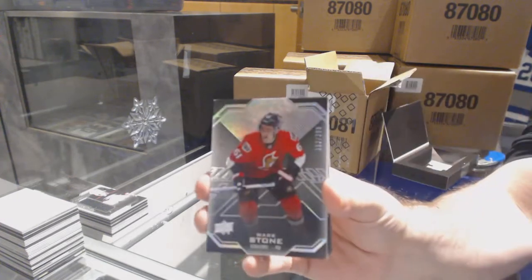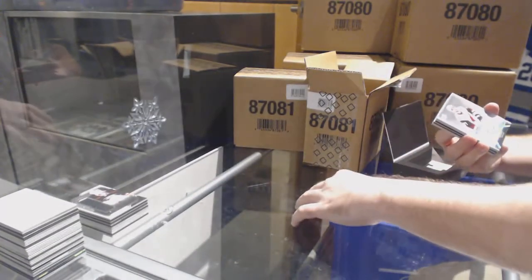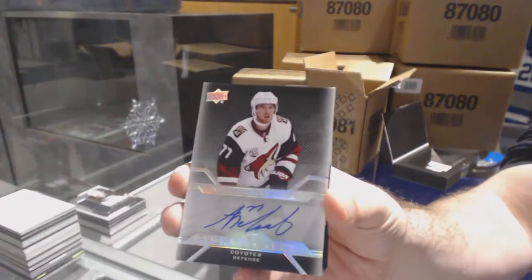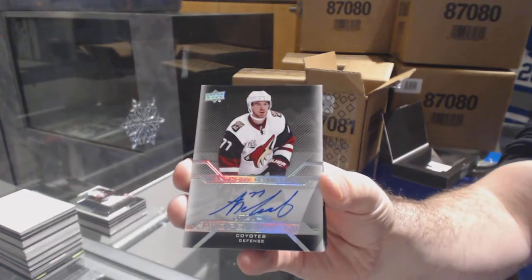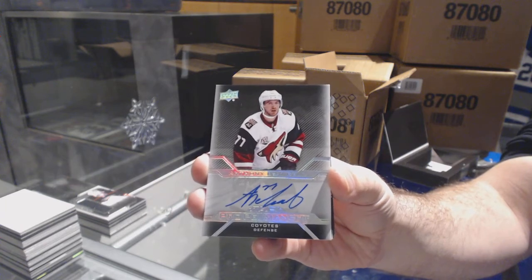For the Sens, $2.99, Mark Stone. For the Coyotes, Pro Penmanship Autograph, Anthony D'Angelo.